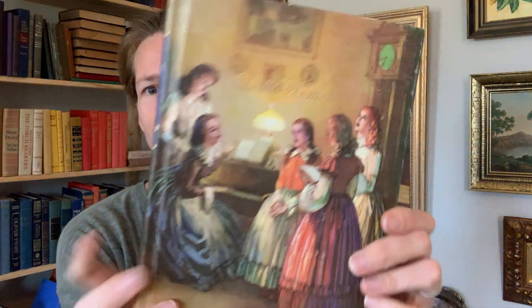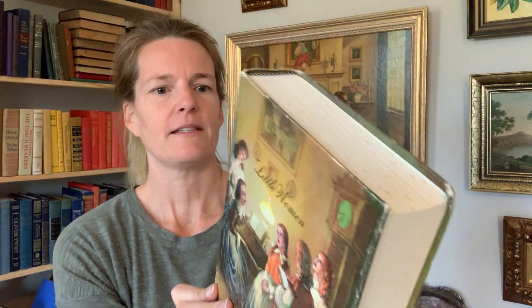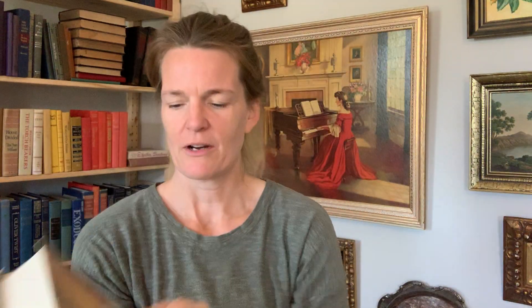Little Women. This is the illustrated junior library edition. I've bought and sold this one a couple times now and this one is in pretty good condition — a little bit of markings there on the side, but otherwise great.